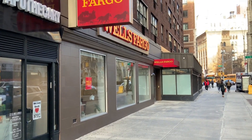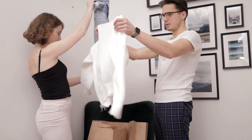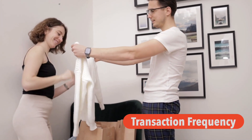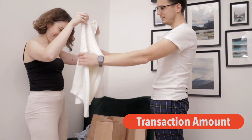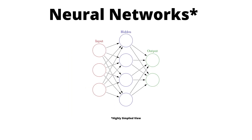Banks are actively using AI techniques to predict fraudulent transactions. They do this by learning your spending pattern, analyzing your transaction frequency and transaction amount. The most commonly used AI techniques are random forest, decision trees, and neural networks.